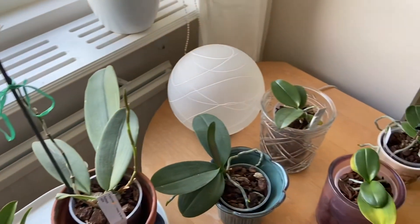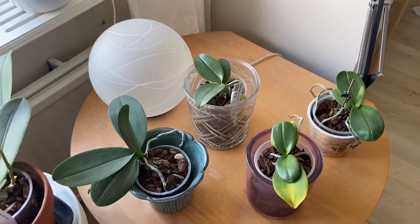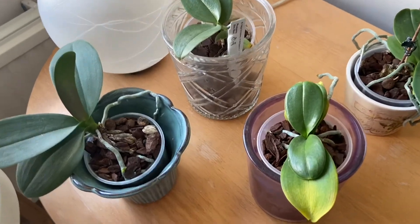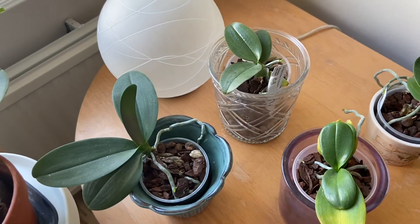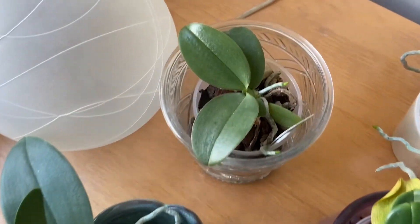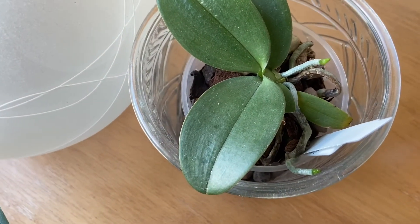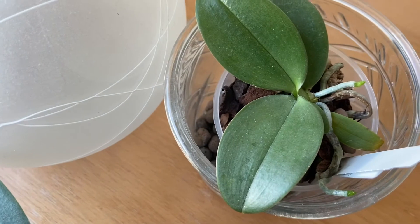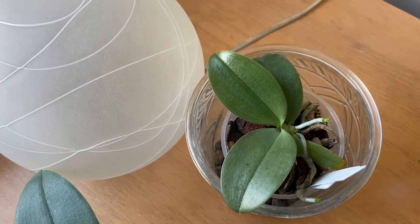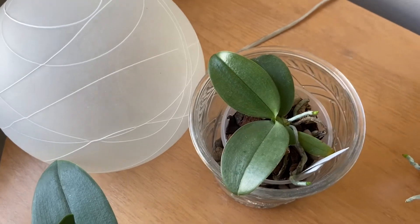And well, the minis are doing their thing - one is taking off or dying off two leaves there, but they're doing all right. And the little Mini Mark - he is happy and thriving with new root tips. So hopefully he will flower again, but with more than three flowers this time.